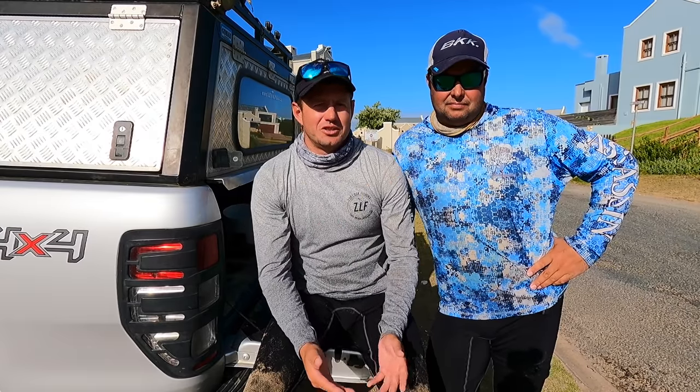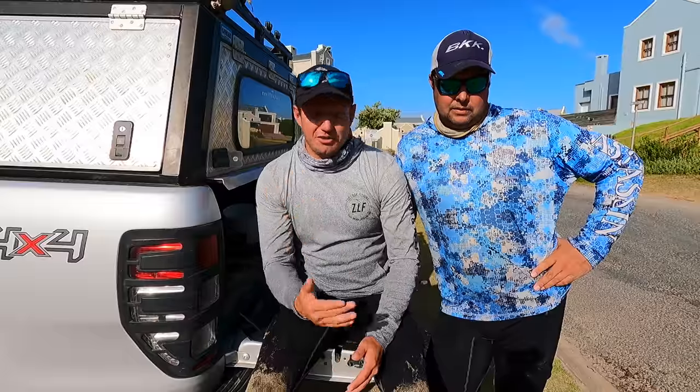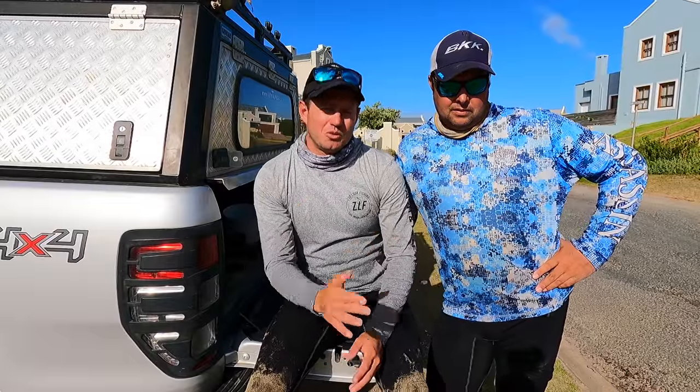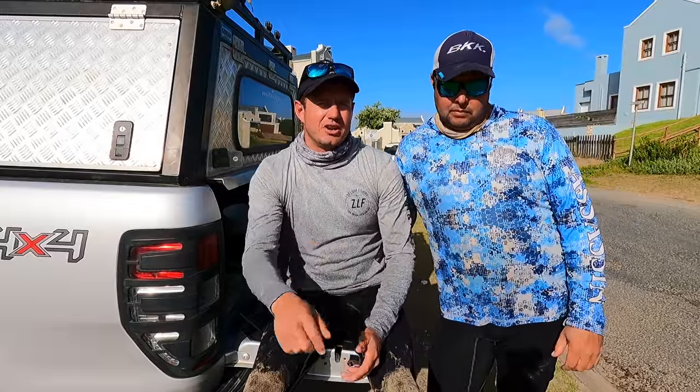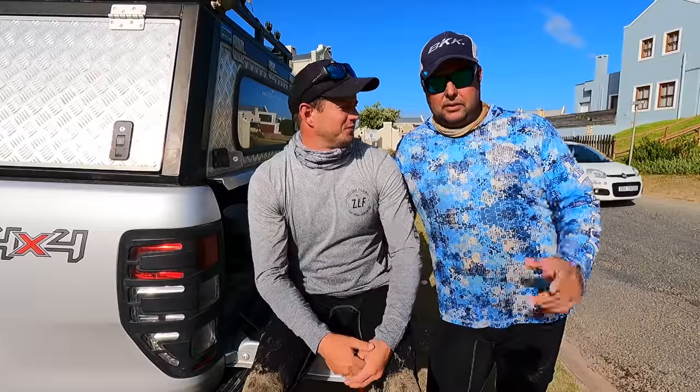Thank you Stefan — thanks for your support on the channel as well. If you're new to the channel and this is the first time you've seen Stefan — Stefan is the owner of Still Fishing and Still Buy. They've got great service and everything you need to stock your tackle bag. That's where I purchase all my fishing gear — all my tackle, braid, everything from Still Fishing. They have a great online shop with excellent service. That link will be down in the description — go and check it out. It's www.stillfishing.com.